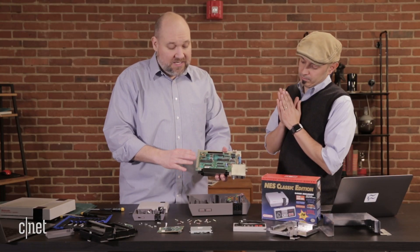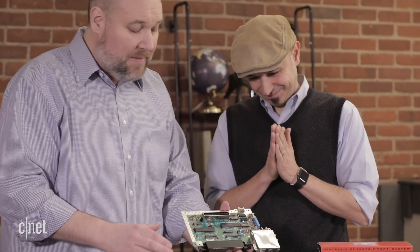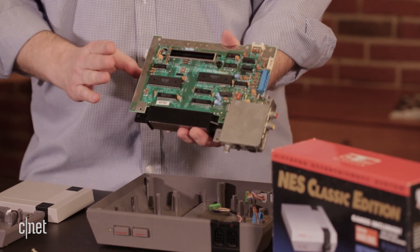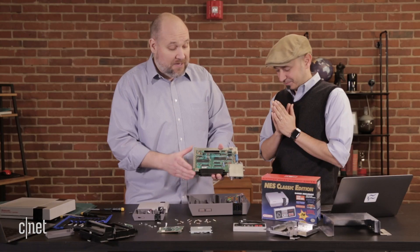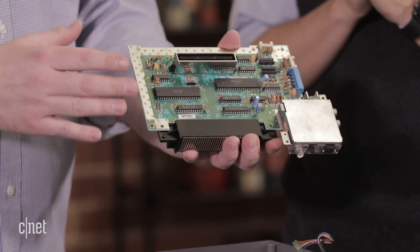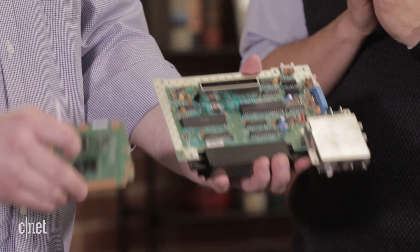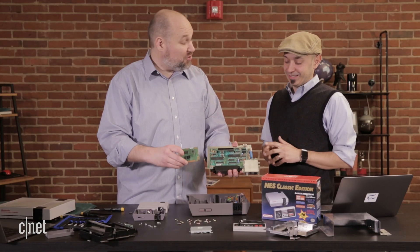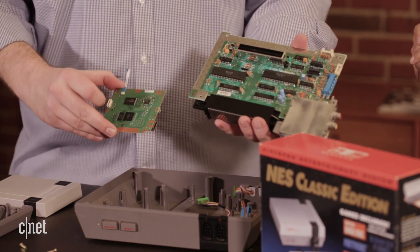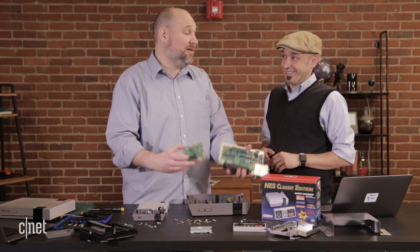The original NES has a 1.7 megahertz processor and 16 kilobits — two kilobytes — of video memory, and the same two kilobytes of RAM. Compare that to the NES Classic, which has 512 megabytes of storage, a quad-core processor, and 256 megabytes of RAM. So it's a lot more power in a much smaller package — that's what you get from 30 years of tech.